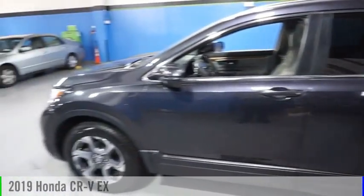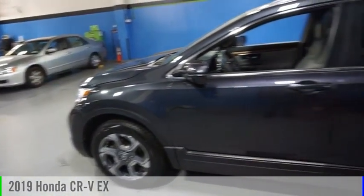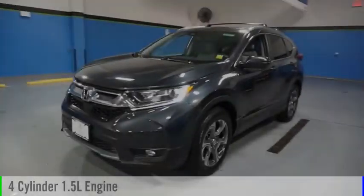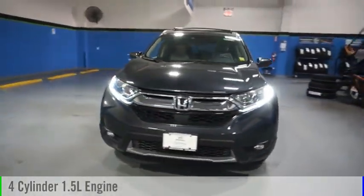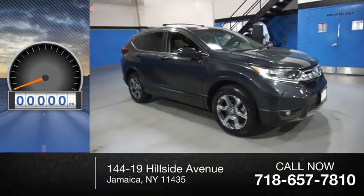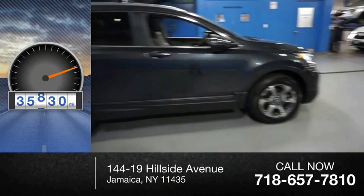You are going to love the 2019 CR-V. This vehicle is powered by an all-wheel drive, four-cylinder, 1.5-liter engine and comes with a continuously variable transmission. This vehicle has less than 40,000 miles.